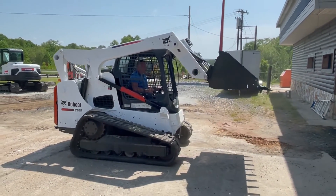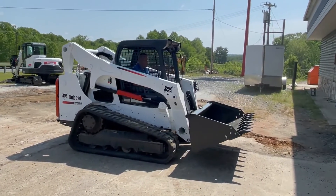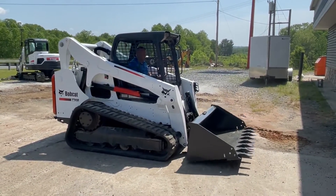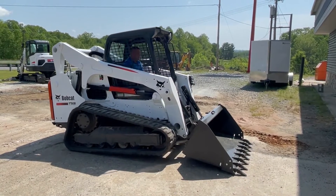If you need financing, give us a call. We'll be glad to take your application and get you in touch with our finance manager. You can ask him any questions and we'll tell you your options.